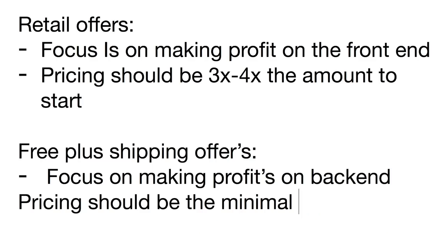For free-plus-shipping, it's a little different — you want to charge the minimal amount to really get the customer to take that free-plus-shipping offer. You want to price it so it covers the cost of the product and also a little bit of ad spend. For both retail and free-plus-shipping, at minimum you want to start by including the cost of the product and shipping.